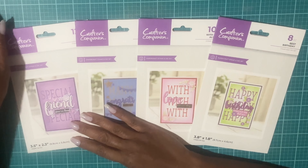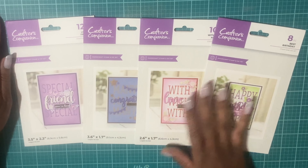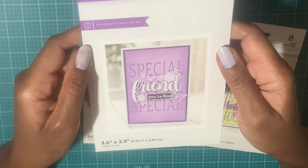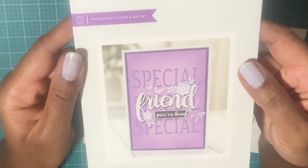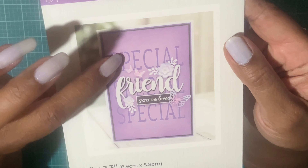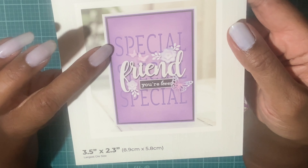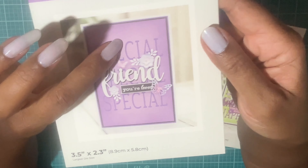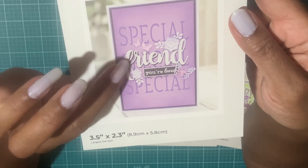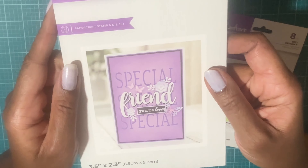They had a sale and I picked these up — I think they were like seven dollars so two of these came in a pack. The first one is called Loved Friend and it's a stamp and die set. I like this one because the special die actually cuts into the paper, and the dark purple is another piece of paper behind it. When you cut this die out, it cuts into the paper and you stick another piece of paper of a different color behind it. The 'Friend' is a sentiment you stick on top, so it says 'Special Friend, You're Loved.'